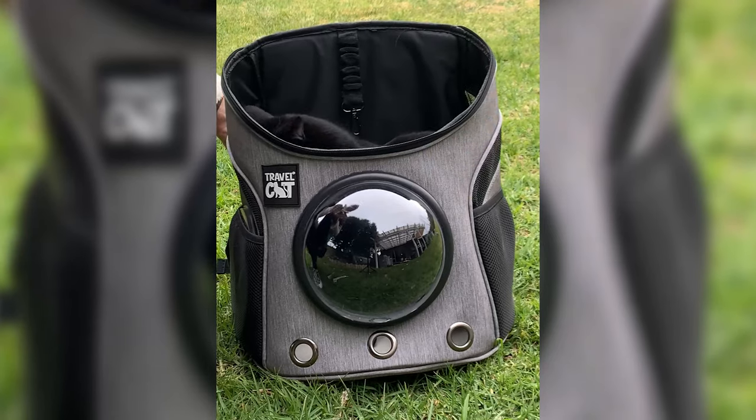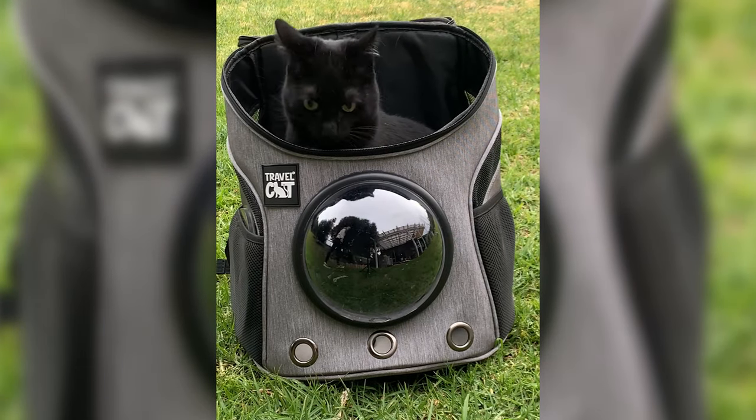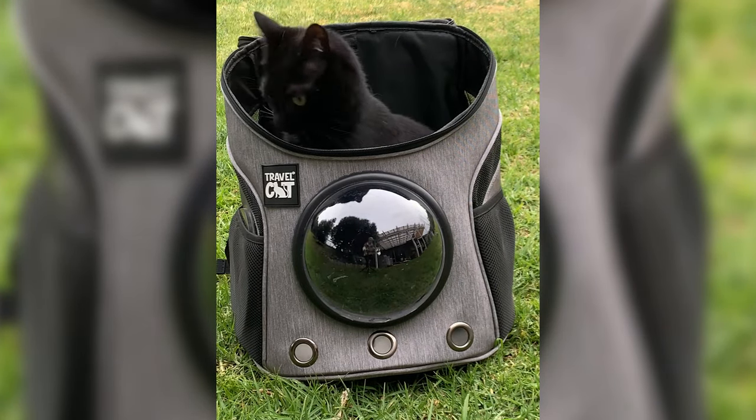Make sure to train every day if you can to keep your results consistent. What's one unique thing you've done to help your cat get used to the backpack? Let me know in the comments. Also make sure to subscribe and check out these videos for next steps in your cat's training process.